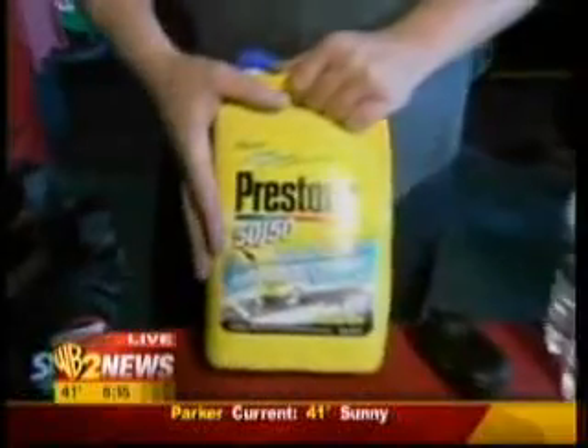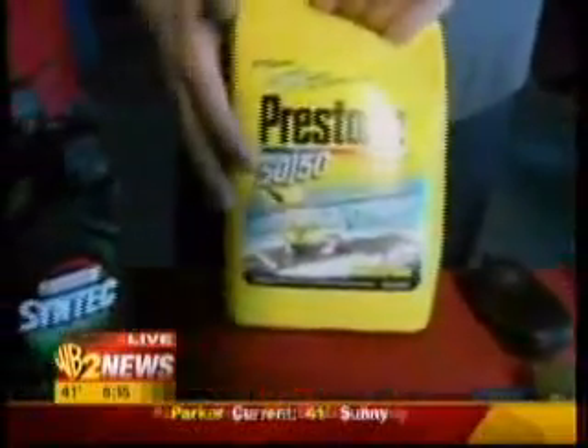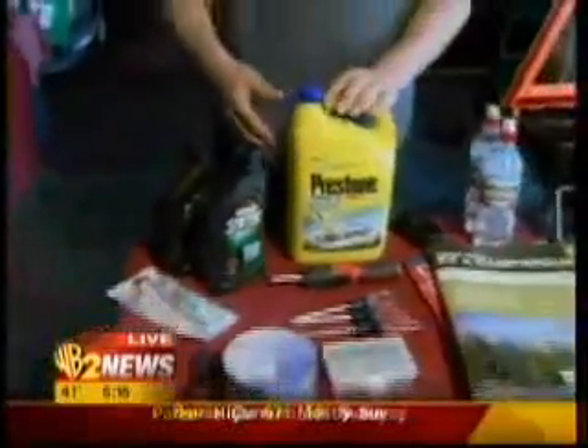The first thing I'm going to tell you about today: we have antifreeze. You should always carry some extra antifreeze. This is a 50-50 pre-mix, so you don't have to add water, and I really like that. It takes all the guesswork out of it.